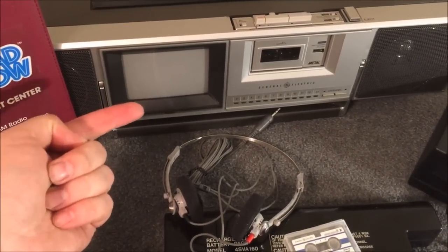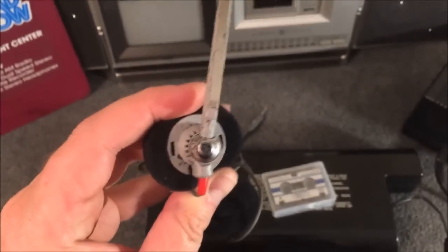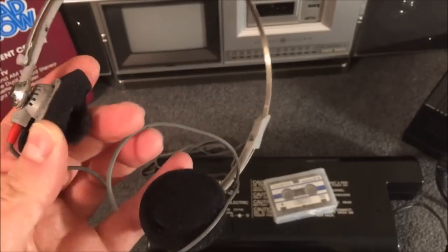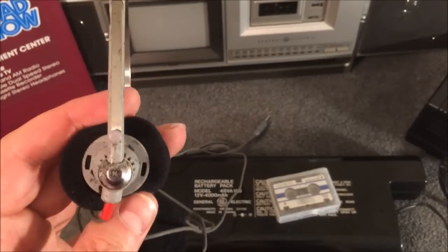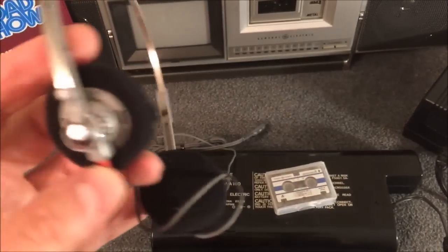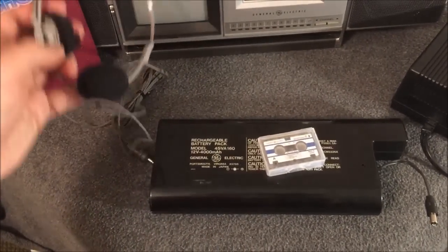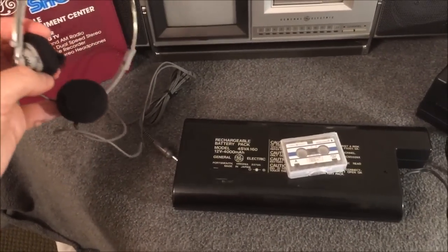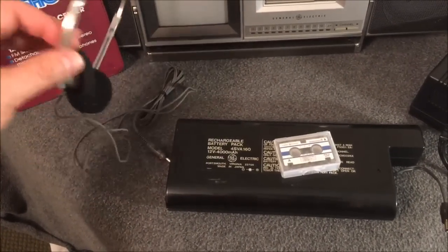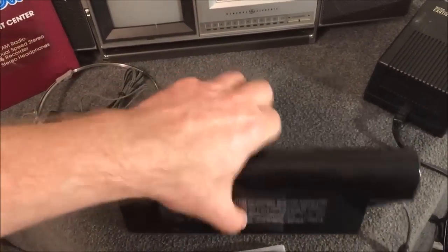There is a carrying handle on the front that flips up to the top so you can pick it up and carry it. Also included in this package was a little set of headphones — the pads had completely disintegrated, so I borrowed some off an old pair of Sony headphones so you can see what it looked like back in its heyday. It doesn't even look like the headphones were ever removed from the package.